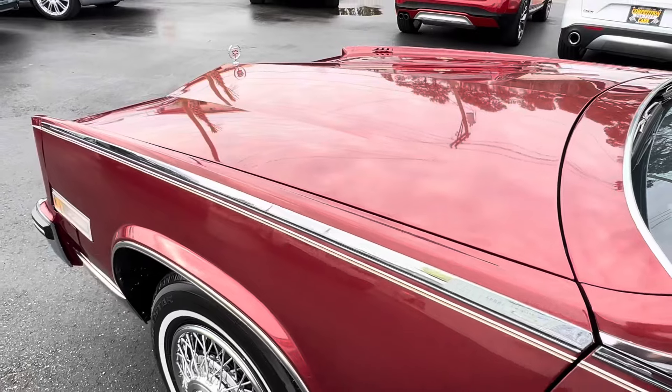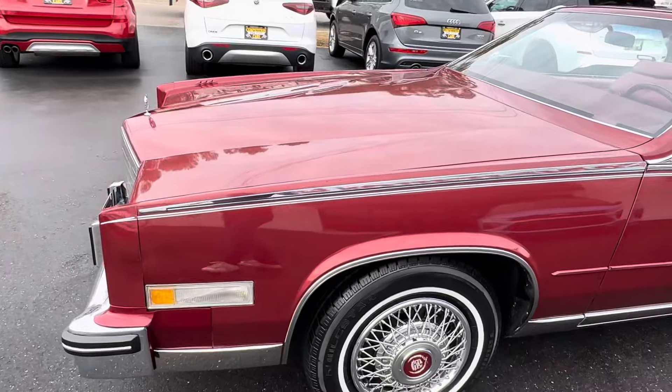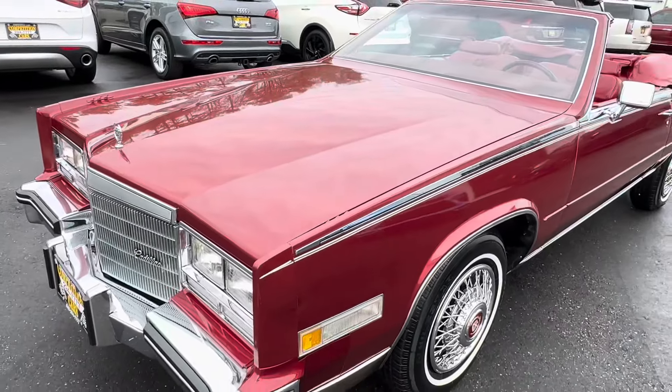I don't want there to be any confusion about the paint. I don't want you guys thinking the car needs to be painted, because it doesn't — aside from the few little flaws that I mentioned.